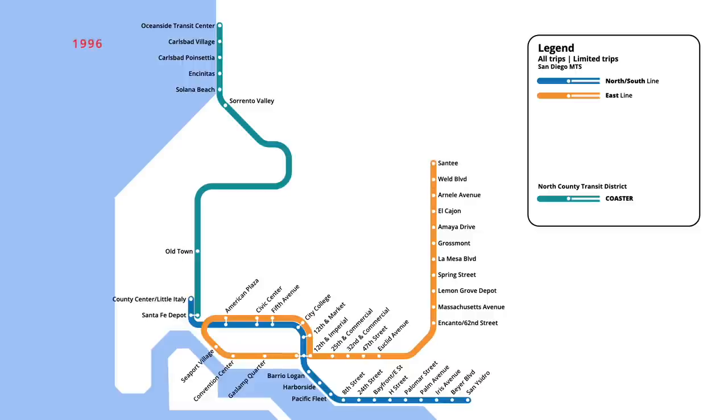The following June, the north line was extended three stops, ending at the Coaster station at Old Town. Service on the network was rebranded in November 1997, with the lines now being referred to by colors. The east line was designated as the orange line, while the north-south line became the blue line. At the same time, the blue line was extended east from Old Town, with seven new stations opening to Mission San Diego.